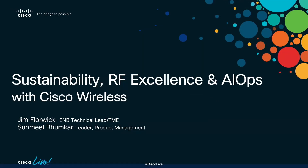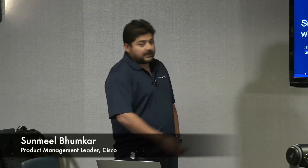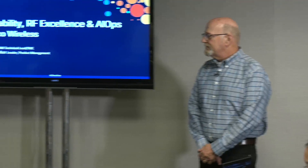My name is Sanmil Bhumkar. I'm a leader for product management for the Meraki wireless product portfolio. And with me today we have Jim. I am Jim Florwick, a technical lead with technical marketing for ENAccess. I'm a wireless guy. As you can imagine, both of us from wireless.